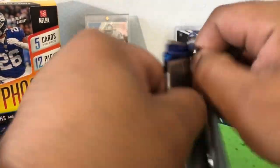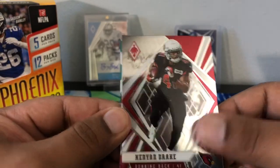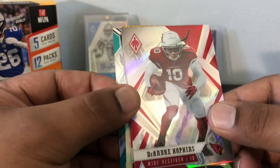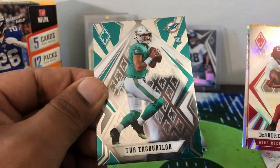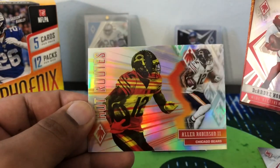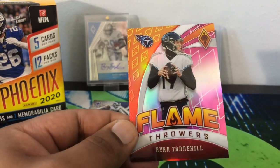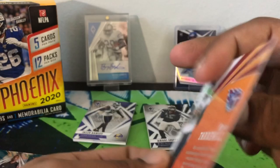Alright, last pack and then we'll get into our hits. Kenyan Drake. DeAndre Hopkins again — this time in his Cardinals uniform. Two base cards. I'm gonna put a little prism on there. And then we have Alan Robinson Hot Routes. And then our last numbered card — Ryan Tannehill Flamethrowers, that is a pink, out of 199. Alright.